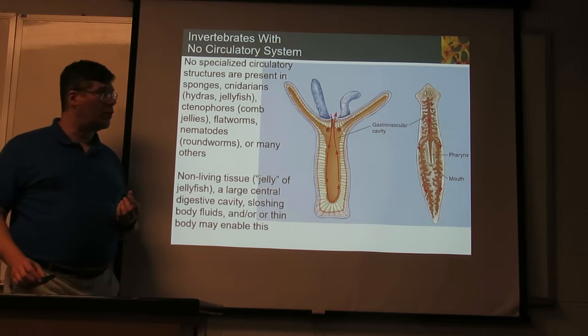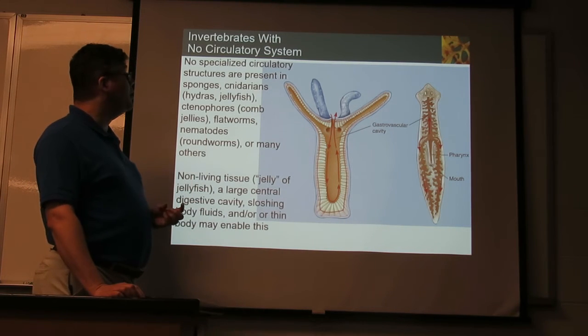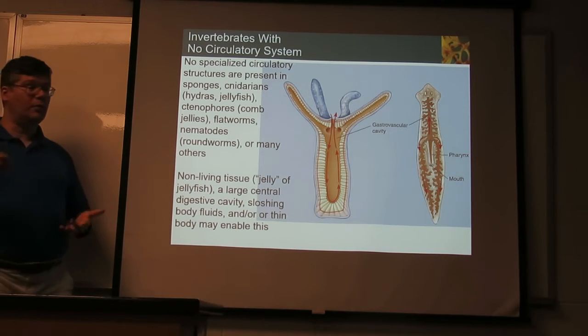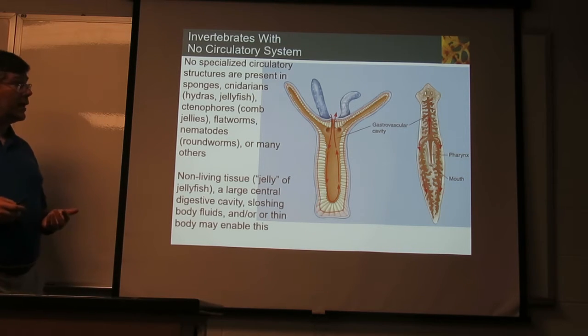Here are a couple of examples of organisms that are simple and small enough that they don't need a particular circulatory system. Sponges, for instance — they've got water flowing through them and are generally relatively thin. That's all they need.